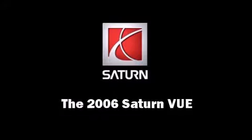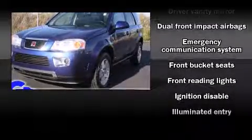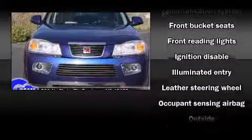Step into the 2006 Saturn VUE. It features all-wheel drive versatility, an automatic transmission, and a 3.5-liter six-cylinder engine.